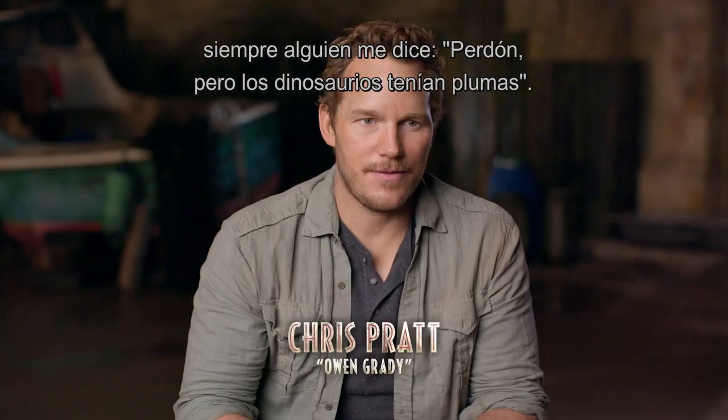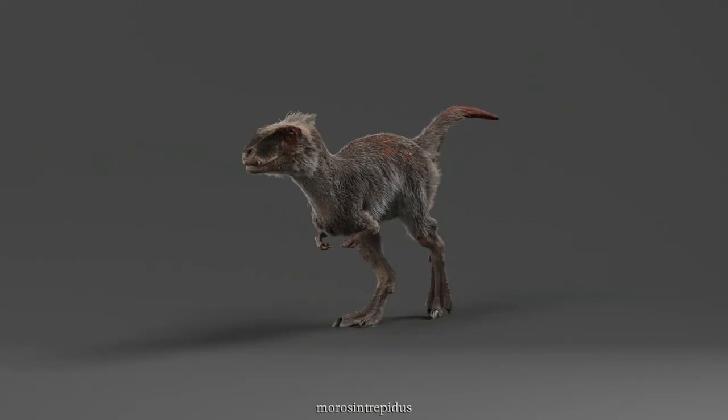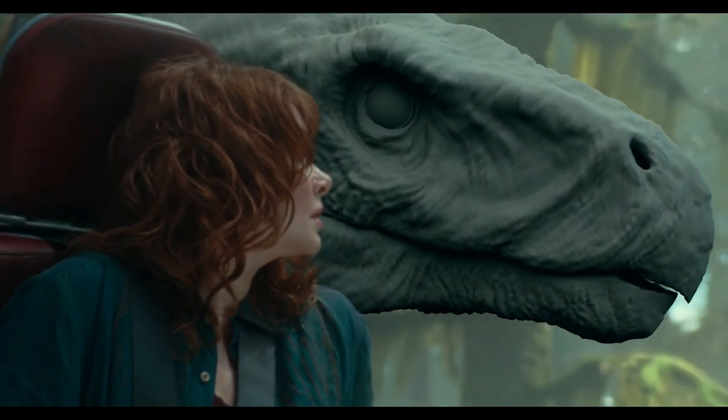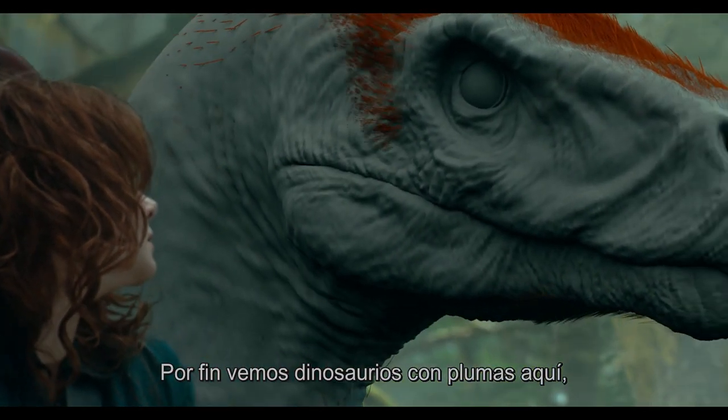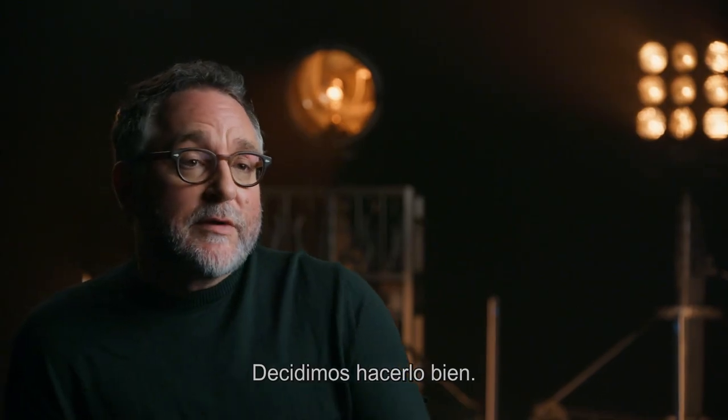Since the very first press tour, I've always had people say, 'Excuse me, but dinosaurs had feathers.' And I'm like, well, maybe some of them did. We finally get to see dinosaurs with feathers in this movie, which is something fans have been dying to see for a long time. But if we're gonna do it, we gotta do it right.